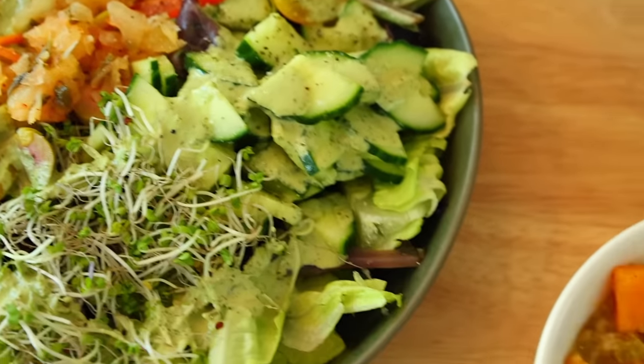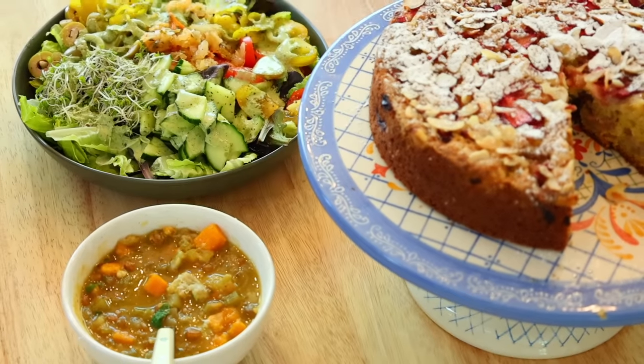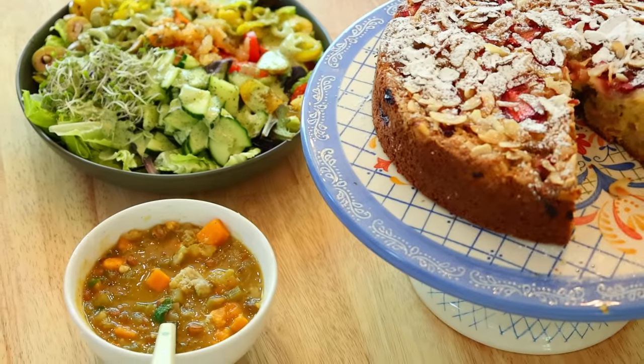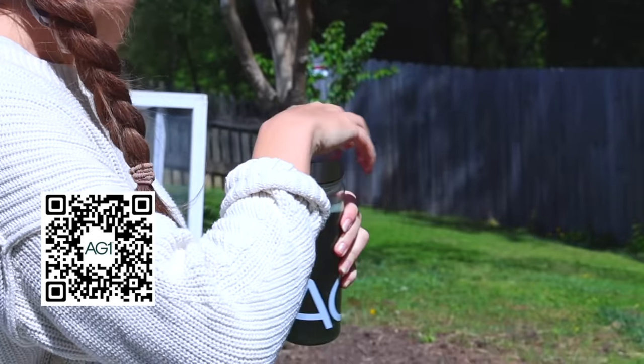Let me know if you try out today's recipes — I know you're going to love them, they're so good. Don't forget to check out the description box where you can use my link to get your free AG1, and thanks again to AG1 for sponsoring today's video.